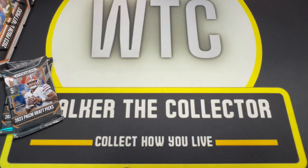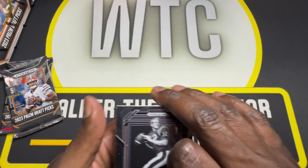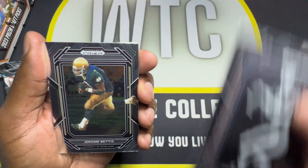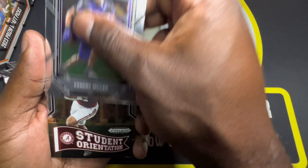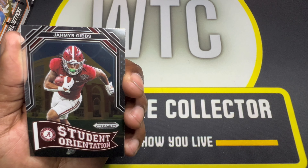They're going to make me mess up a card. Got a Terry Bradshaw in a 1965 yearbook picture, Jerome Bettis, Charbonnet, Kendra Miller, and a Student Orientation of Jamir Gibbs.